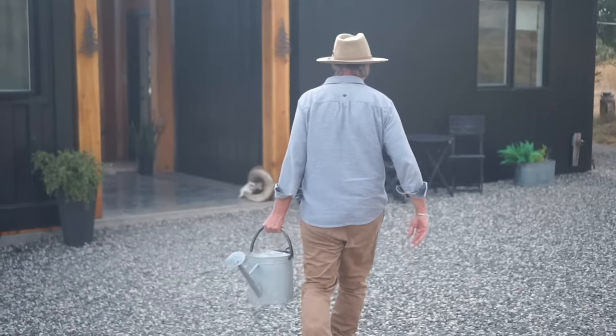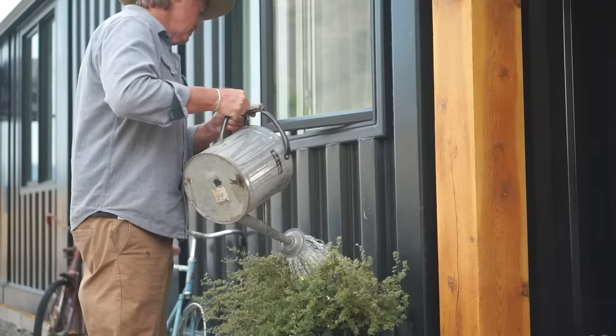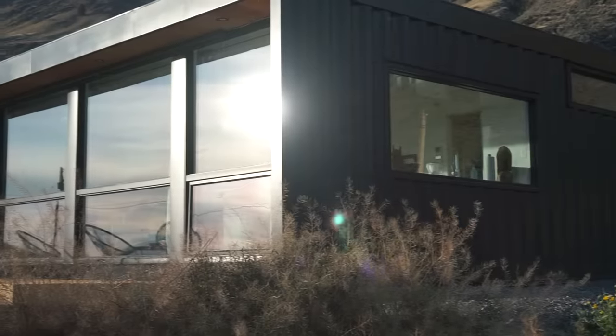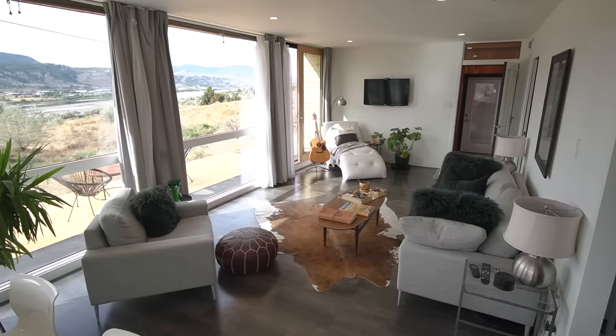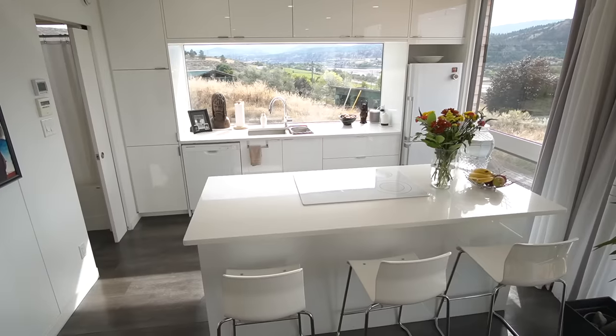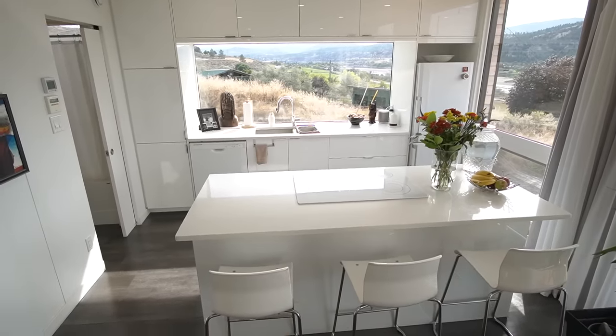The idea of giving a shipping container a new life was appealing to us. There's so many of these things, as we all know, and turning it into something beautiful and something that you can live in and hopefully last for a long, long time — I think that's pretty special.